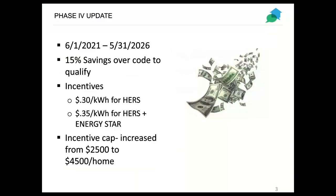This phase started June 1st of last year and will run for five years till May 2026. We're still at 15% savings over code for our qualification. The incentive rates remain at 30 cents per kilowatt hour for a HERS-rated home, with 35 cents per kilowatt hour for any home that is also Energy Star certified. The big news for this phase is that the incentive cap has increased from $2,500 to $4,500 per home.